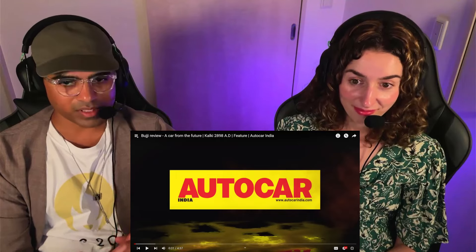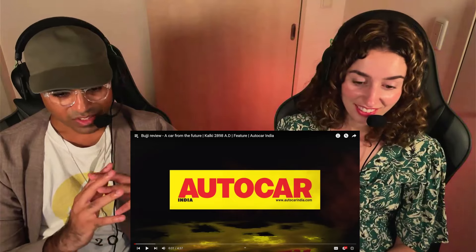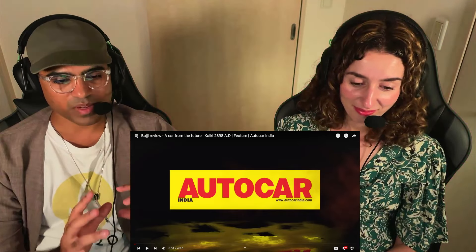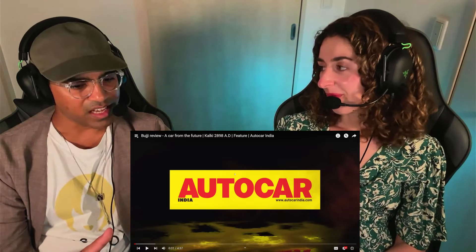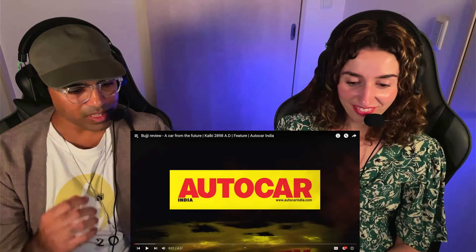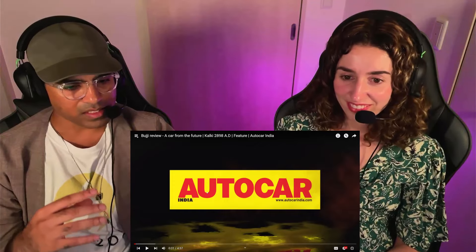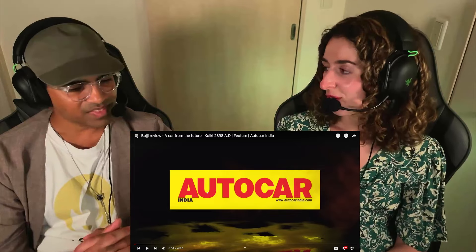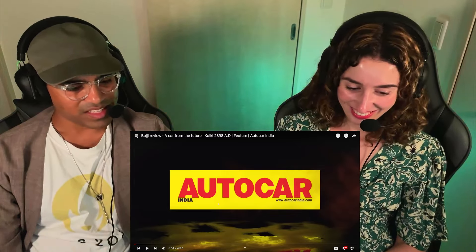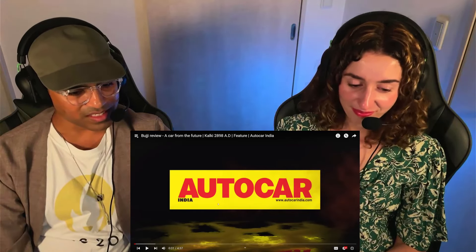We've been following the movie closely. They've been launching so many teasers, so many glimpses, and we are super excited for this movie. And recently they launched Bhuji's character introduction video as well. It was really cool what they did with the car and with the robot, which is connected to the car. It's not just a futuristic car, but it's also an AI — it's a sassy futuristic car. So let's see what more we can know about this car.